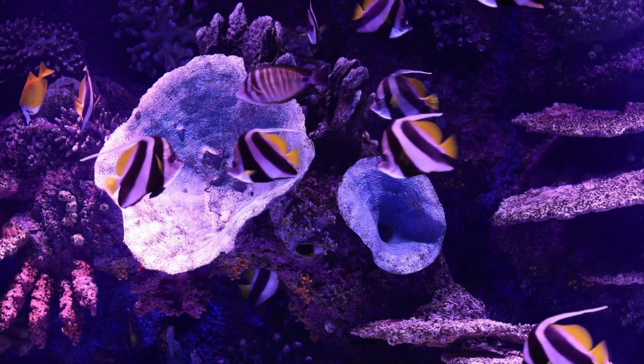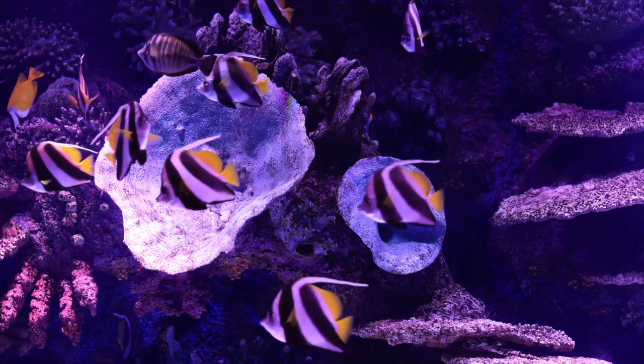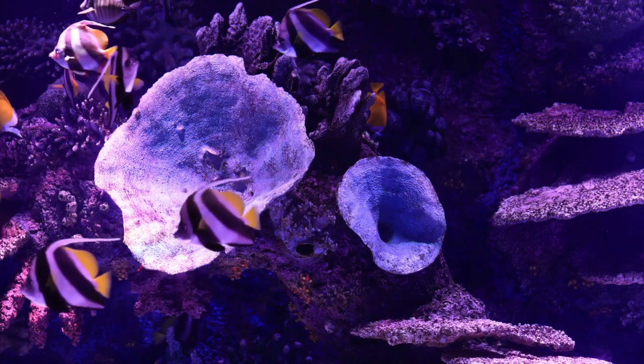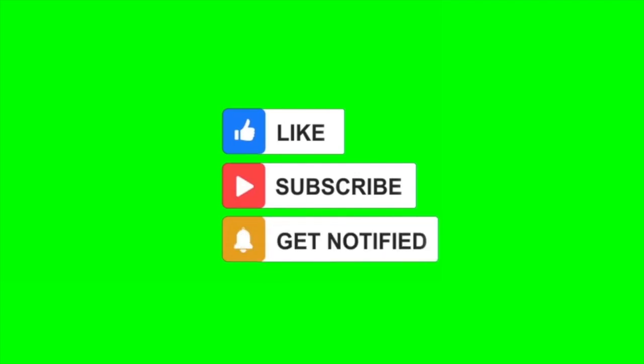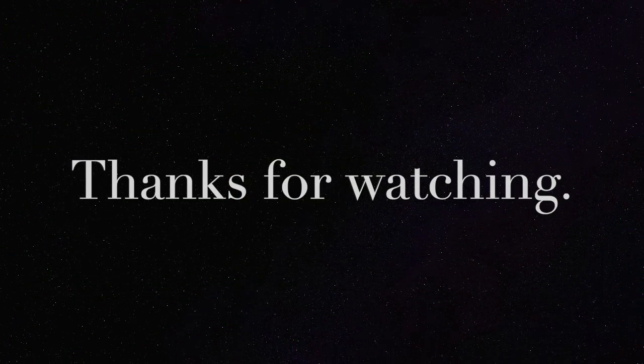Enjoy this fascinating hobby, but most of all, enjoy your new aquarium. More videos to follow soon, full of information. Please like and subscribe, don't forget to ring the bell so you know when new information is available. Thanks for watching.